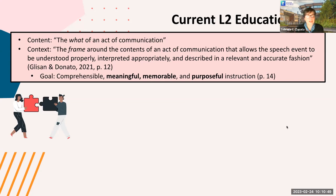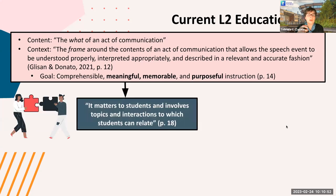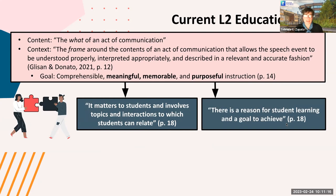When we think about meaningful instruction, we think about content that is going to matter to students — topics and interactions to which students can relate. Our instruction should be connected to our students' life worlds. Also important is creating instructional context in which there is a reason for student learning and a goal to achieve — a reason for students to use the second language and an important goal for them to accomplish through that use.